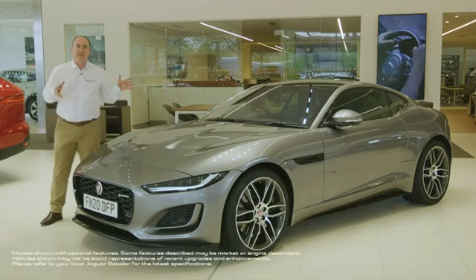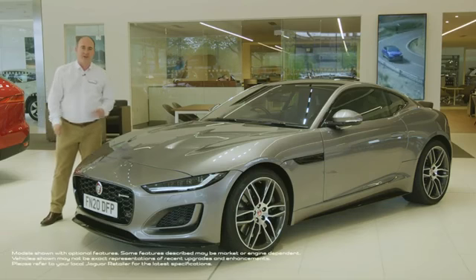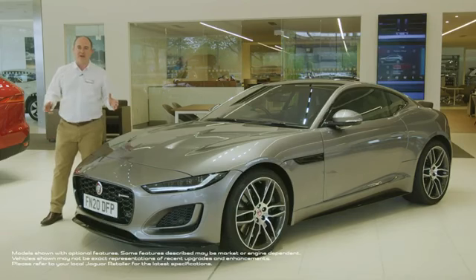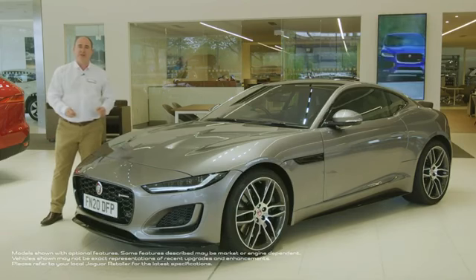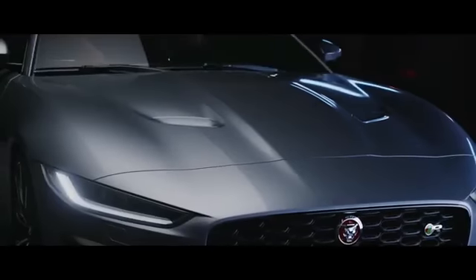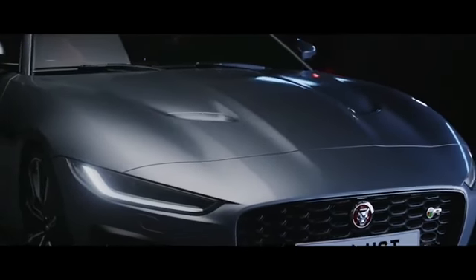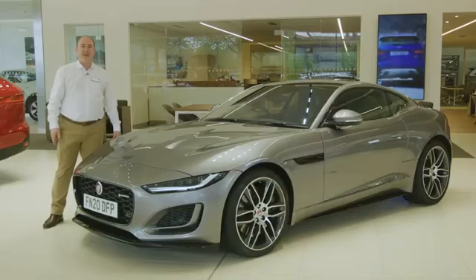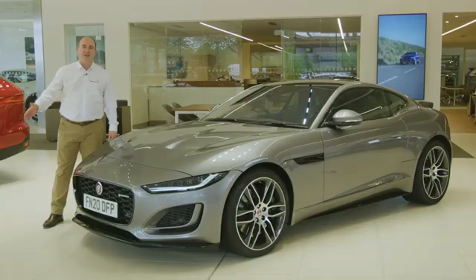More than any other, this is a car that expresses exactly what Jaguar is all about. It obviously isn't the biggest selling vehicle in the range, but it is the one that sets the tone for the others, establishing a design language of sculpted bonnets with central power bulges, flared wheel arches, big front grilles. The shapes you see on F-Type are echoed across the whole range.